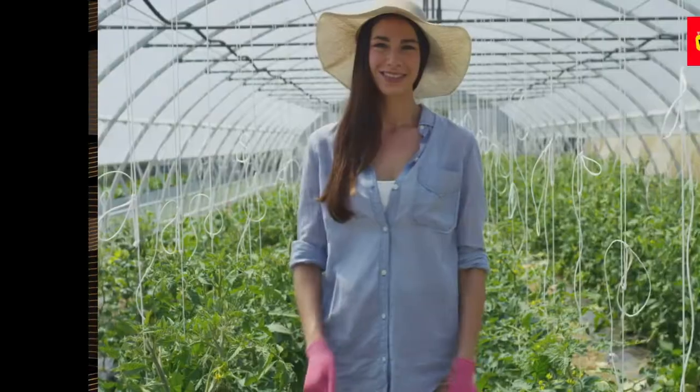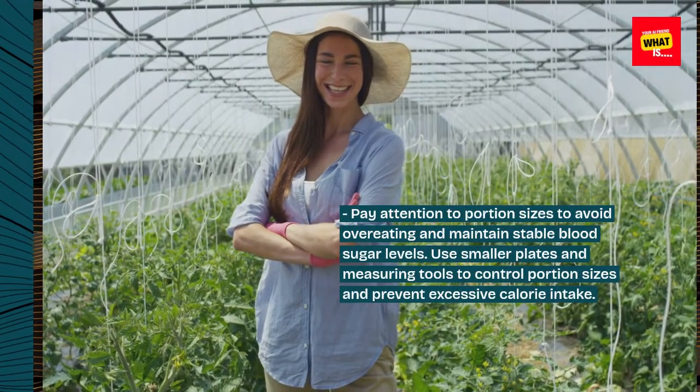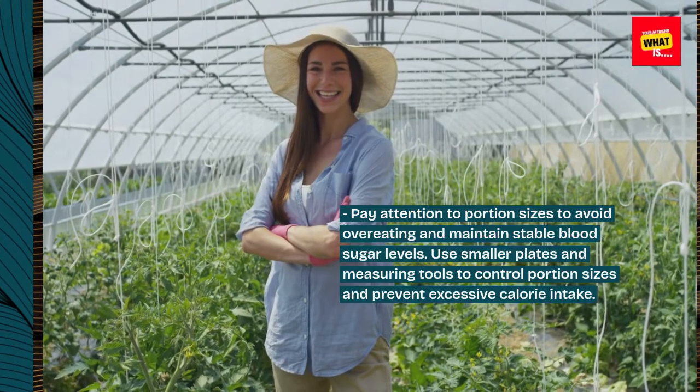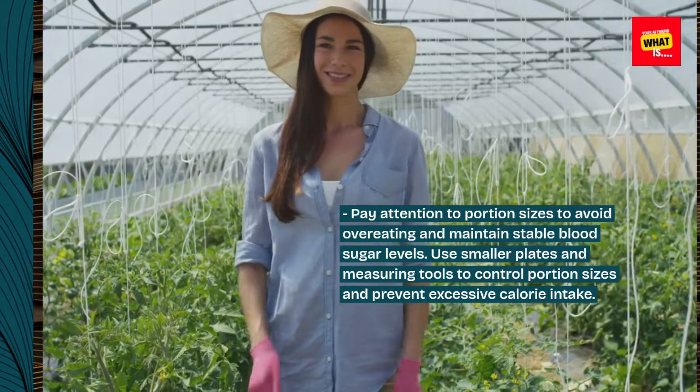10. Monitor Portion Sizes. Pay attention to portion sizes to avoid overeating and maintain stable blood sugar levels. Use smaller plates and measuring tools to control portion sizes and prevent excessive calorie intake.